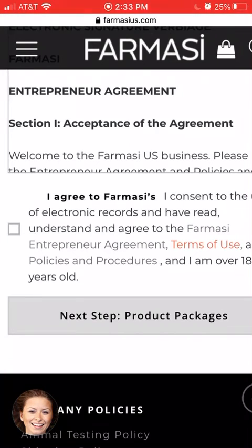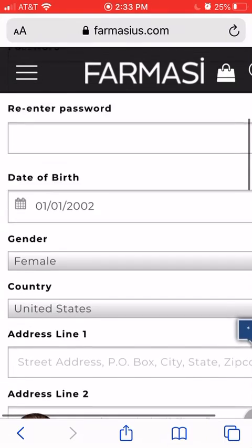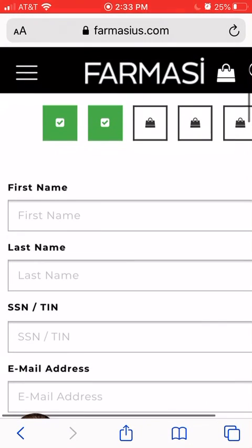Once you sign up you can always order products as well. I just ordered a few things at a time because that was more affordable for me. If you can afford a larger package to get started, I suggest it because it's a great deal — they're on sale right now. Hopefully that's helpful, and I hope you have a great day!